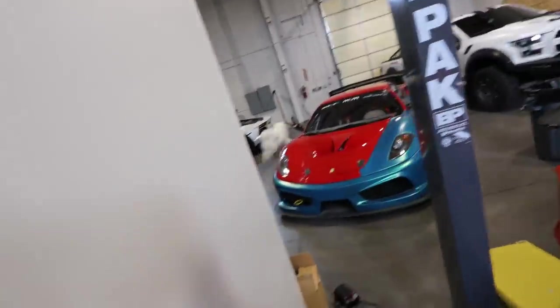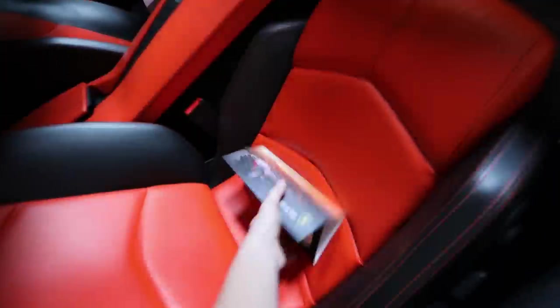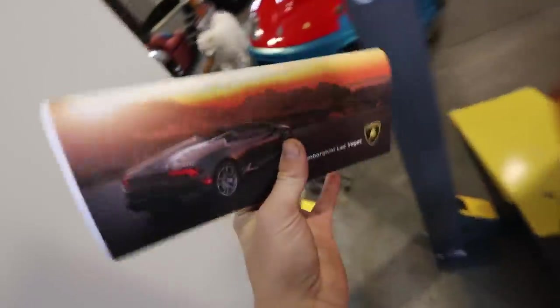That part is very, very, very expensive. We have the service records from Lamborghini Las Vegas, and it wasn't very cheap.